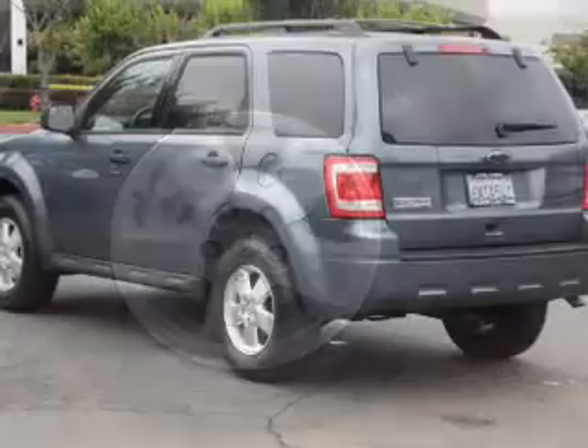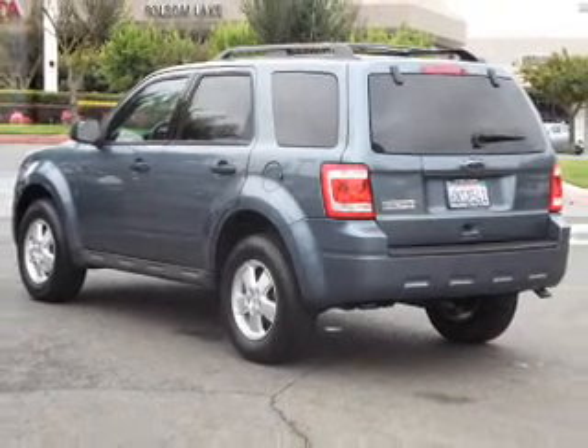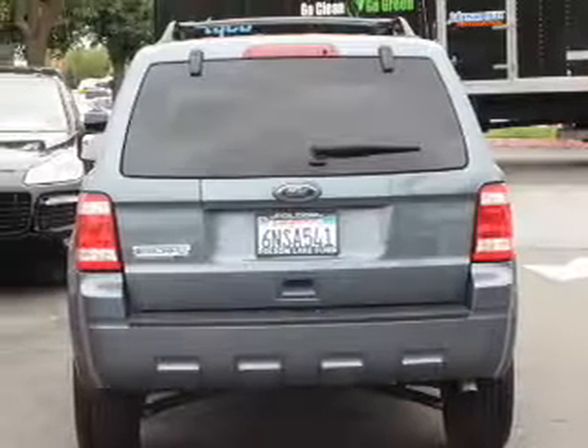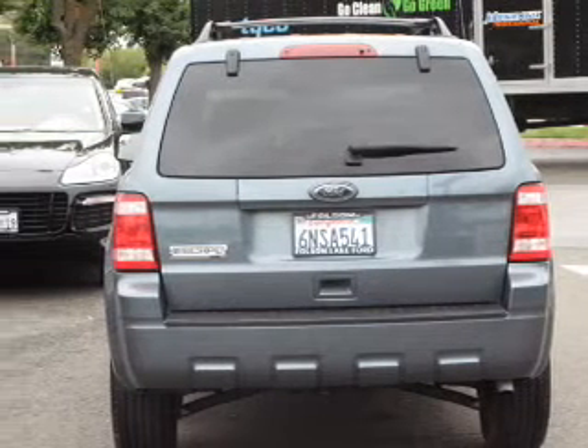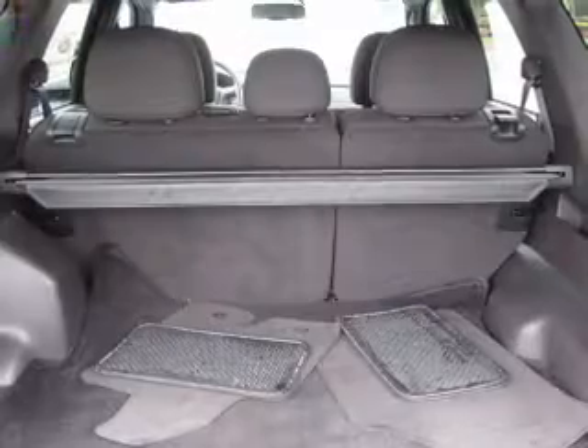The powertrain includes front-wheel drive with an efficient four-cylinder engine connected to a smooth-shifting six-speed automatic transmission. Premium wheels lend a distinctive appearance. The anti-lock braking system will help deliver you safely to your destination.